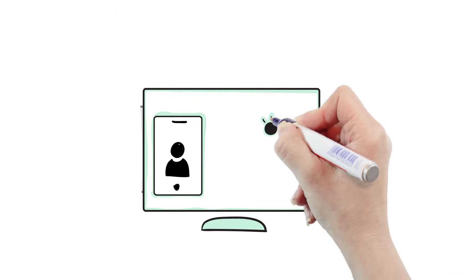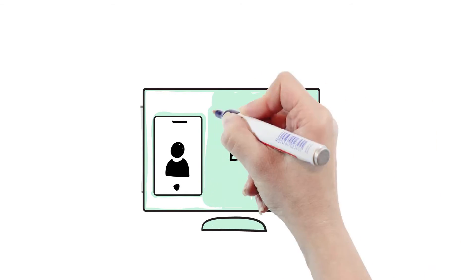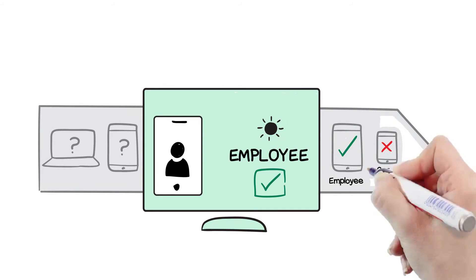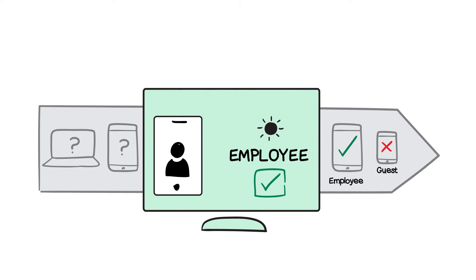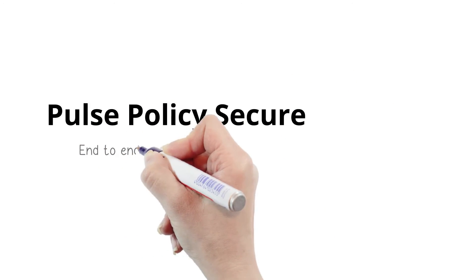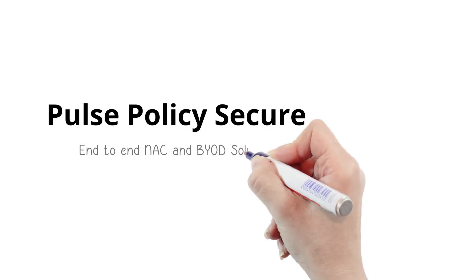You need a mobile-ready network access control and BYOD solution that granularly enforces security policies for all users, devices, and applications accessing the enterprise. Policy Secure is designed for mobility-driven enterprises with intelligent host checking for laptops,